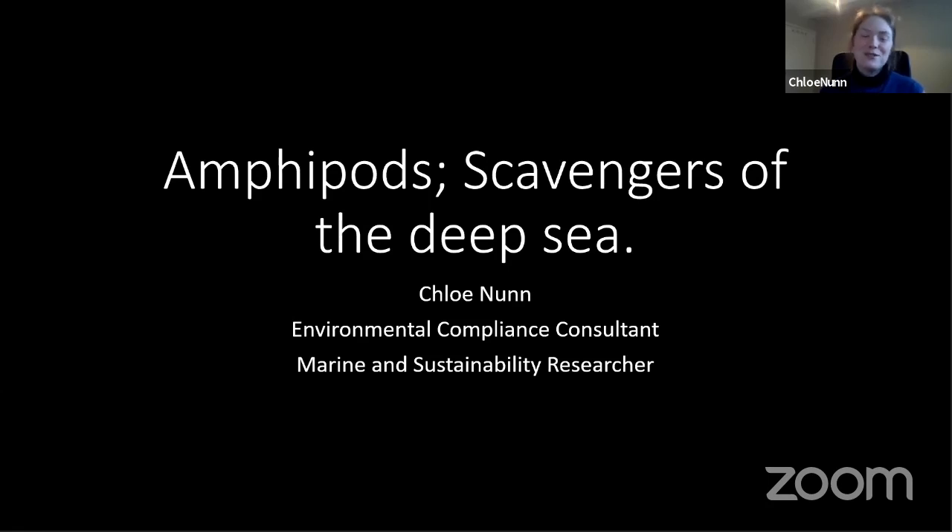I studied oceanography at the University of Southampton a few years ago, covering waves, tides, the carbon cycle, the climate, whales, fish, all the way down to really tiny organisms — and I'm going to tell you about those today. I fell in love with the deep sea because it is incredibly unexplored. We've mapped less of the sea floor than of the moon, and the organisms we find down there have had to adapt to complete darkness, cold temperatures, and a lot of pressure. That's what led me to studying a deep sea species of amphipod.